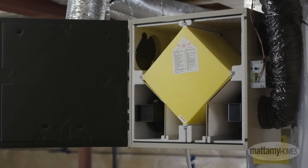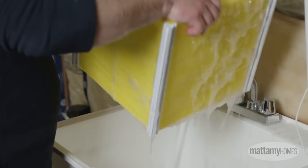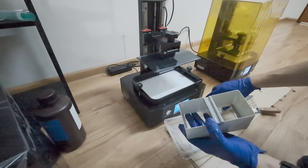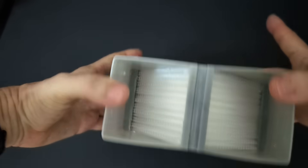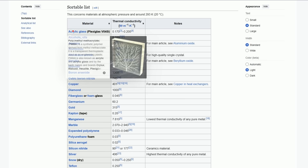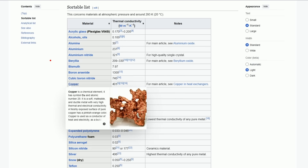Then came the idea that changed everything — using a plate heat exchanger. I looked at how well-known manufacturers do it and was surprised: many of them use ordinary polycarbonate. It's cheap and easy to work with. I cut the sheets, 3D printed cassettes to hold them at the correct angle so the air flows move toward each other without mixing. Air flows through the plates much more easily than through tubes — that's a fact. But the efficiency was terrible: only 40%. The thermal conductivity of plastic is just 0.2 W/m·K, while aluminum is around 220 — a thousand times higher. Copper is almost 2,000 times better than plastic.